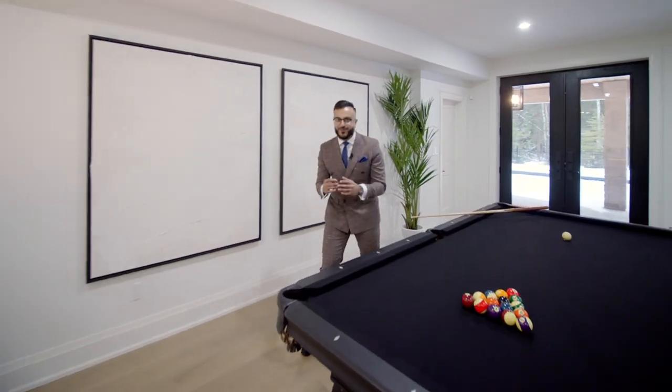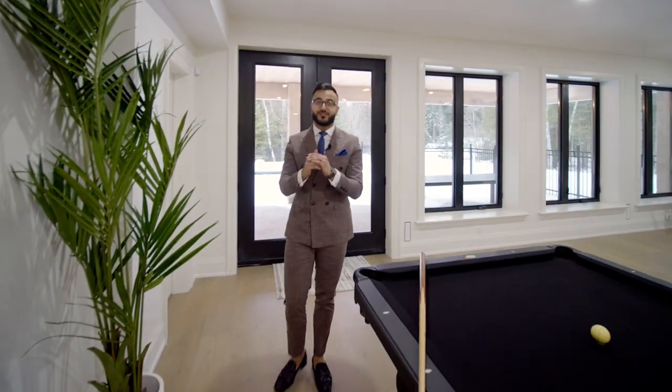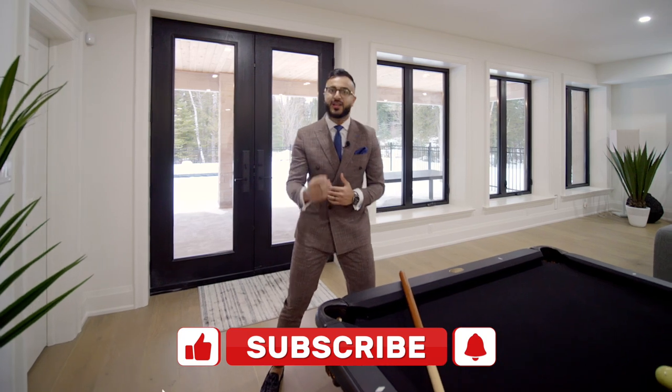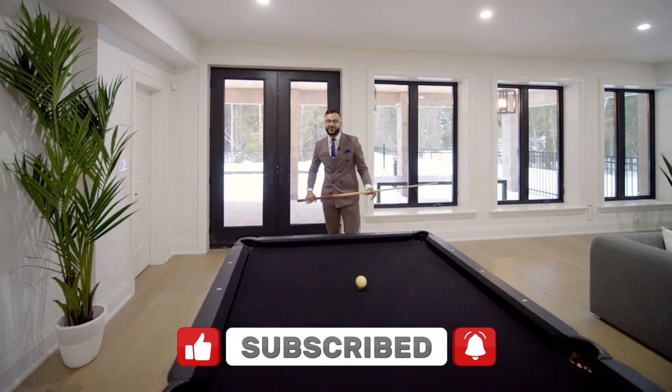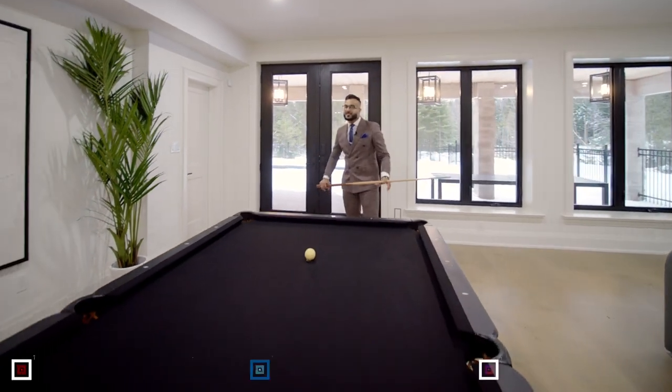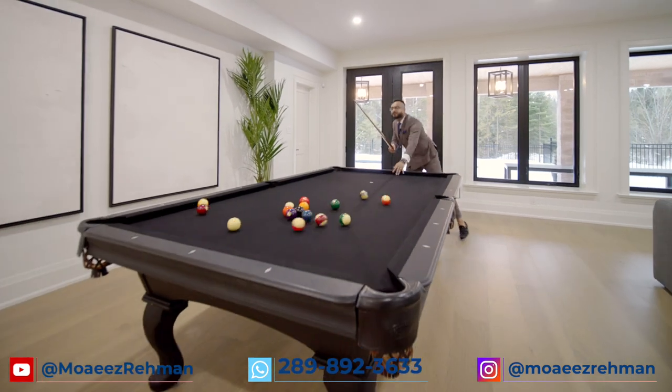Thank you so much for watching the property tour video. You really have to see this home in person to appreciate all of its details. If you found this video helpful and enjoyed the property tour, hit the like icon and subscribe to my page so you don't miss any future videos. I'll see you in the next video. Signing out — Moise Rahman.